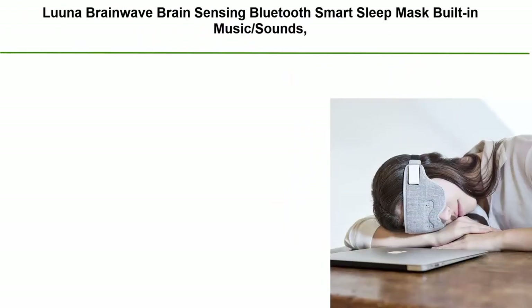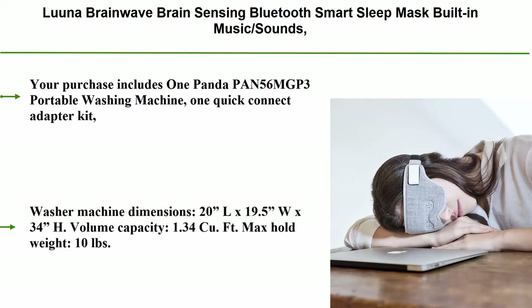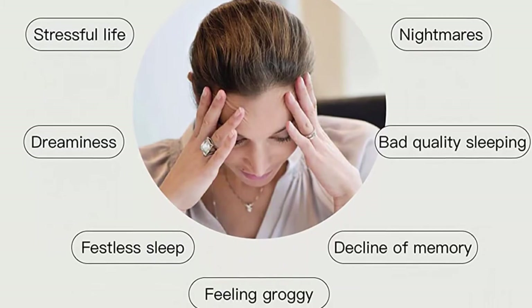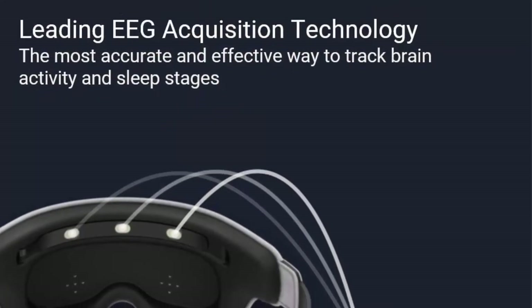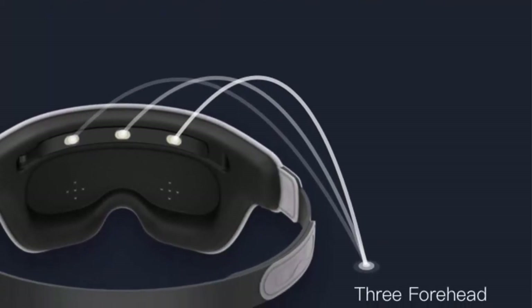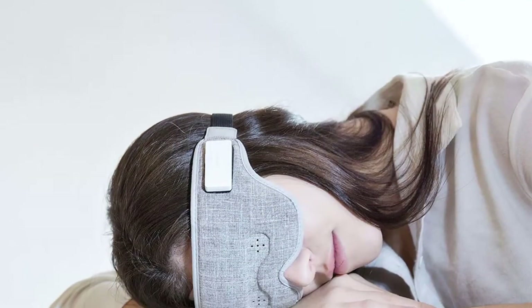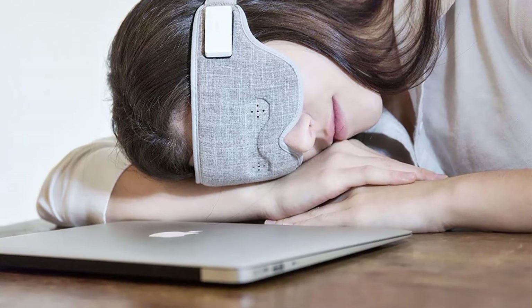Top 10: Luna Brainwave Brain Sensing Bluetooth Smart Sleep Mask. Built-in music sounds, wireless connection to most devices with EEG and AI technology. Great for home, travel, or nap break at the office. Track and monitor brainwaves in real time. Turns the bio data into soothing music that lulls you to sleep faster. Automatically controlled volume by real-time EEG feedback. When drowsy, wakes you up at the optimal time feeling refreshed and rested. The app offers daily, weekly, and monthly reports to show your sleep cycles and other data to understand your sleep better.